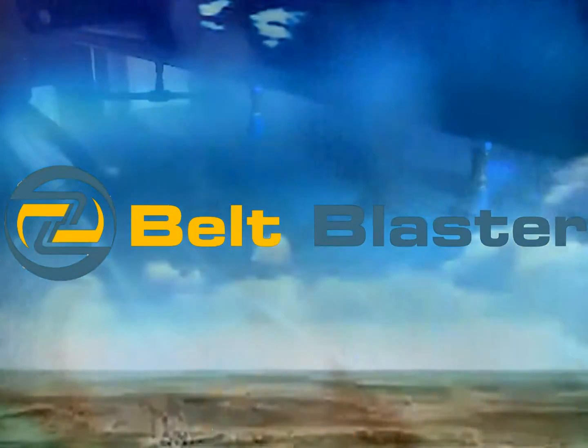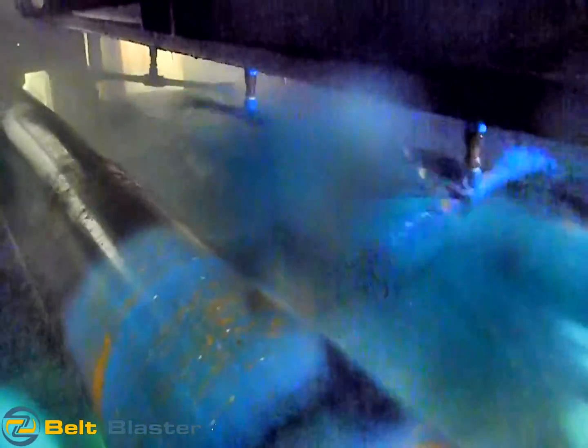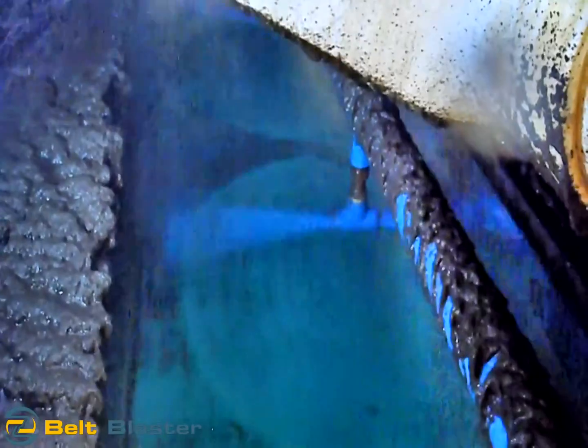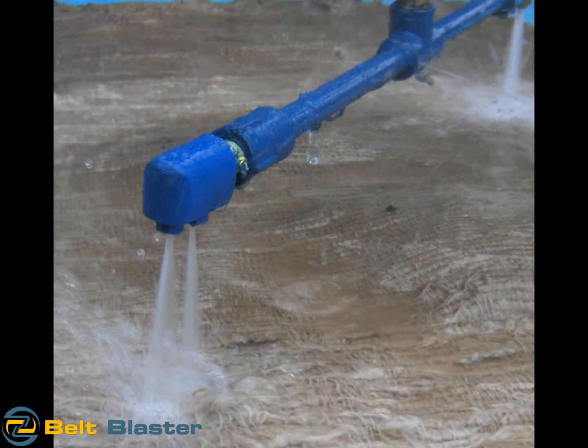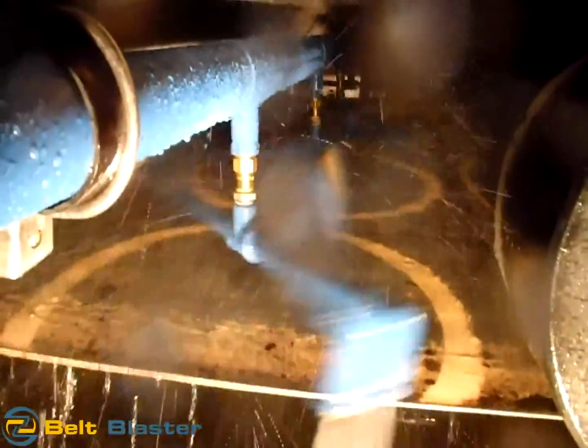The Belt Blaster uses dynamic dual nozzle spray to penetrate and wash the weave of the fabric on gravity belt and belt press machines. Belt weave penetration during the wash cycle is the difference between the Belt Blaster and other belt wash systems, which only wash the surface of the fabric. Roll tracking and roll cleanliness is greatly improved since the rolls have substantially reduced accumulation of grease on the roll face. The efficiency improvement and cost savings in water consumption many times offsets the cost of the Belt Blaster.